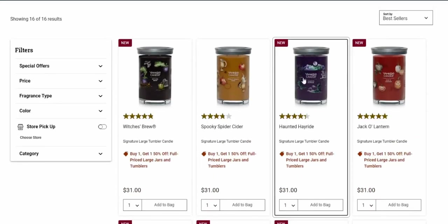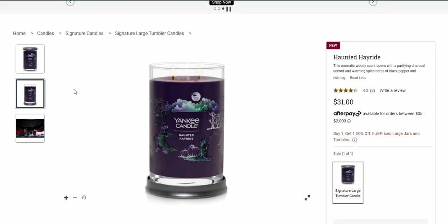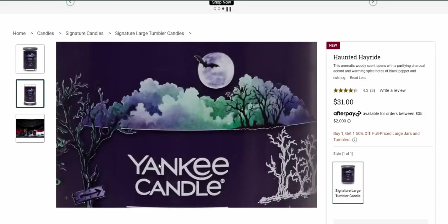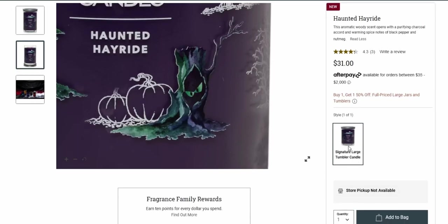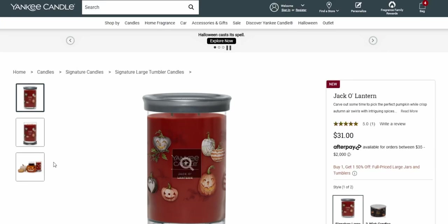Haunted Hayride — this aromatic woody scent opens with a purifying charcoal accord and warming spice notes of black pepper and nutmeg. This is probably going to have a fireplace smokiness — maybe like that marshmallow fireside kind of thing — but charcoal, I've never had a candle with a charcoal note in it, so that's intriguing me big time. We have the bats, the spooky trees, an arrow saying 'go this way.' There's only one option left so it might be selling out.